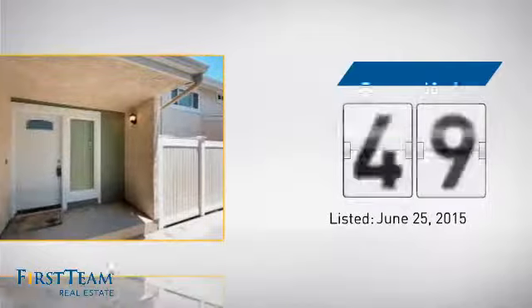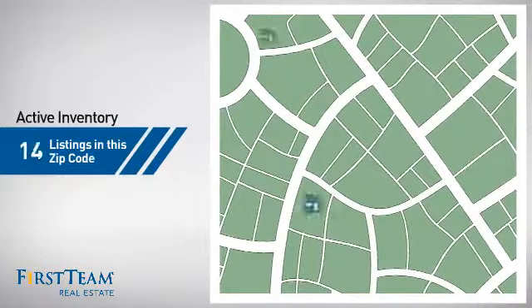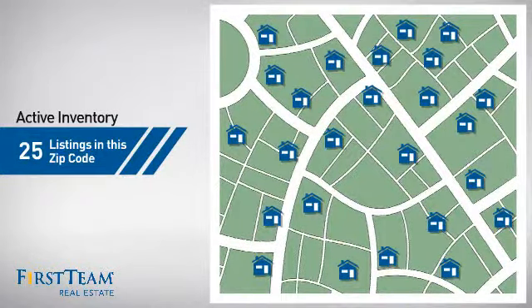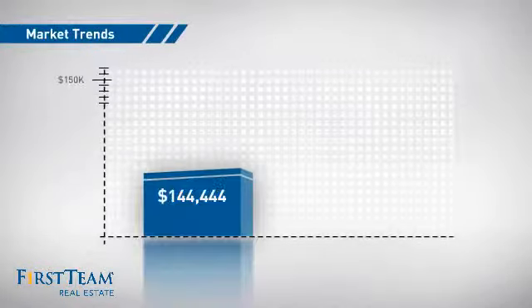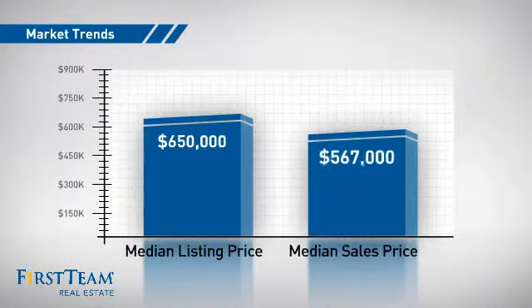It's been on the market since June. Wondering how it stacks up against the competition? There are now 25 homes on the market within this zip code, with a median list price of $650,000 and a median sale price of just under $575,000.